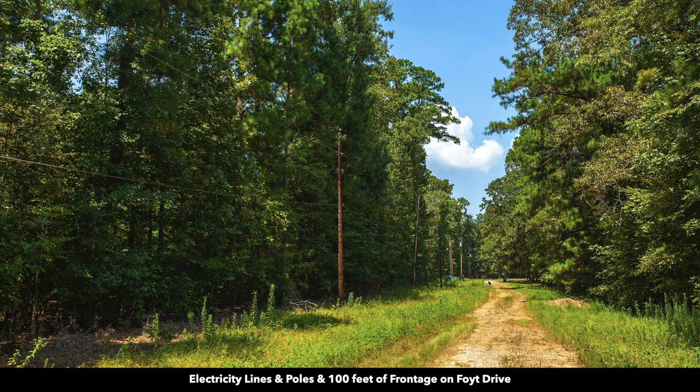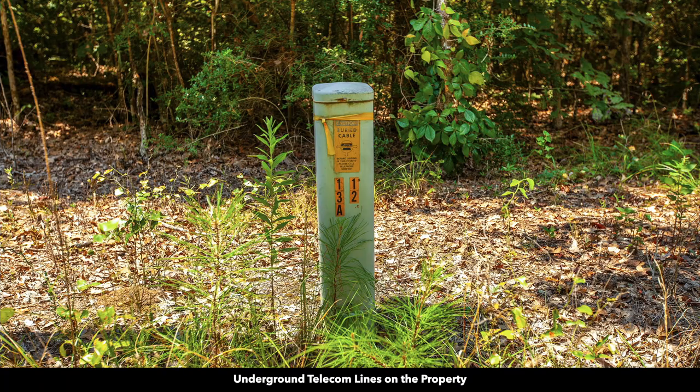In this photo, you can see the 100 feet of road frontage with the electricity lines and poles already in place. There are also underground telecommunication lines along the property, and private water service is also available. The only thing that you'll need is a septic.